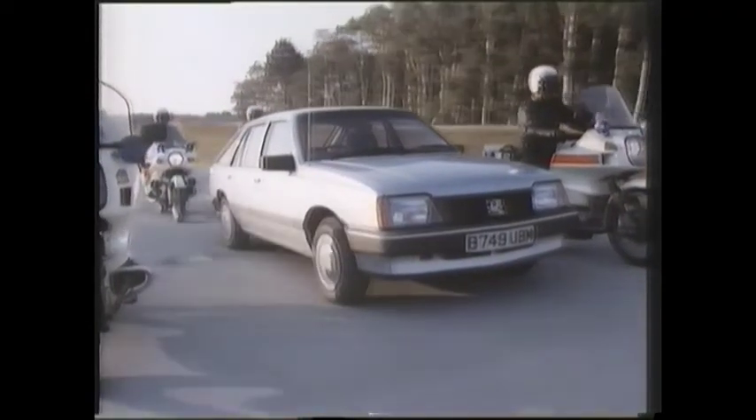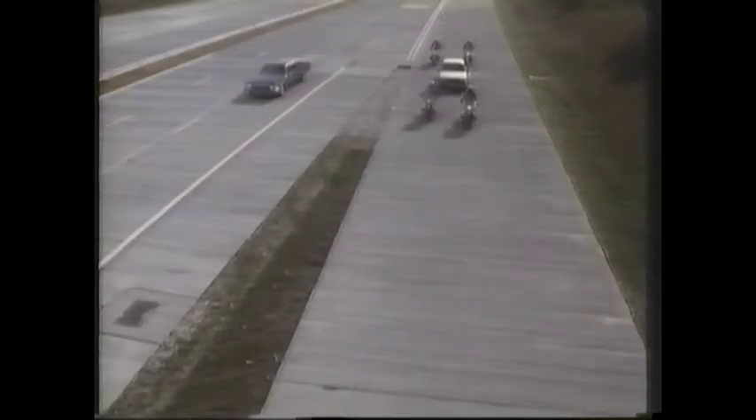The 1985 Vauxhall Cavalier. Now you'll have even more followers.